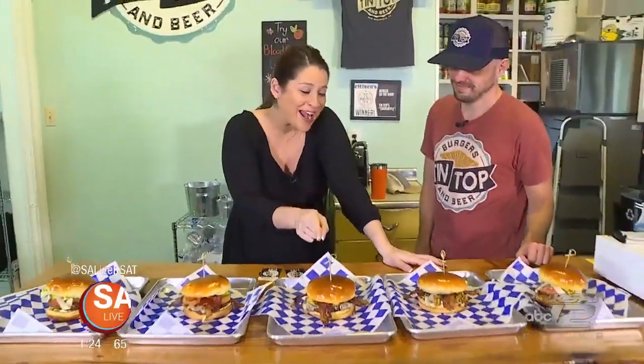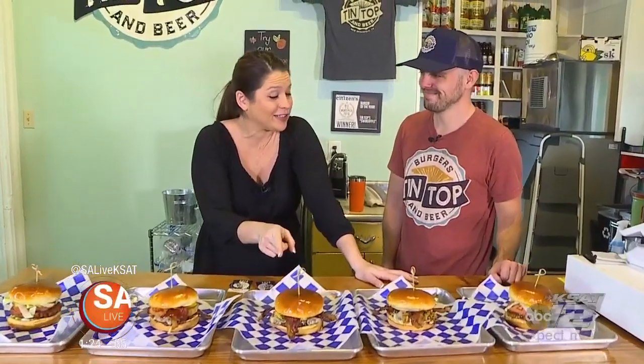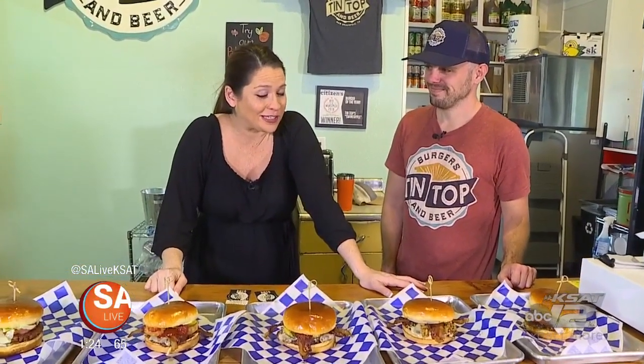All right, Evan, I've got to tell you, the Swine Apple Burger — the winner here — has definitely piqued my interest. I want to learn how to make it. Let's go take a look. To the kitchen we go? Absolutely. We are here in the kitchen with head chef and co-owner Chase Piedford, and we are going to be making the Swine Apple Burger. Yes, this is the winner.